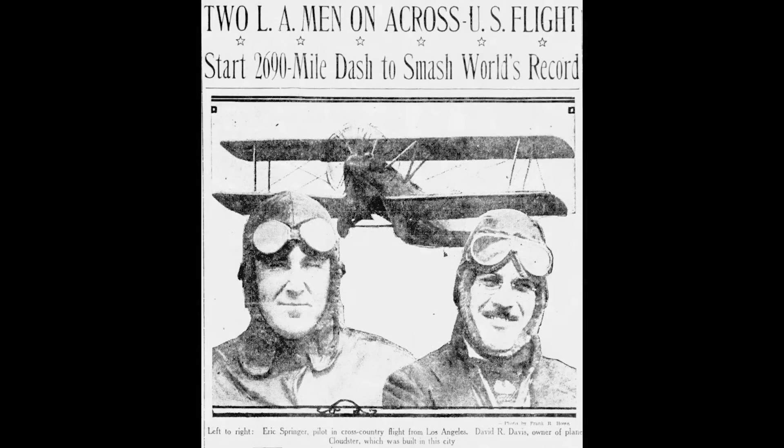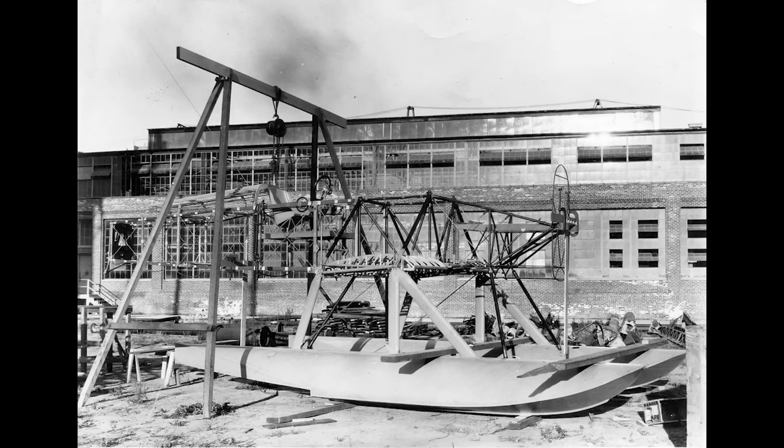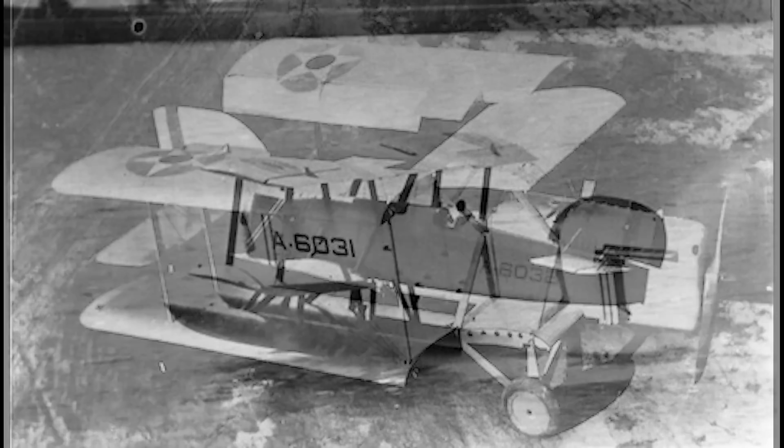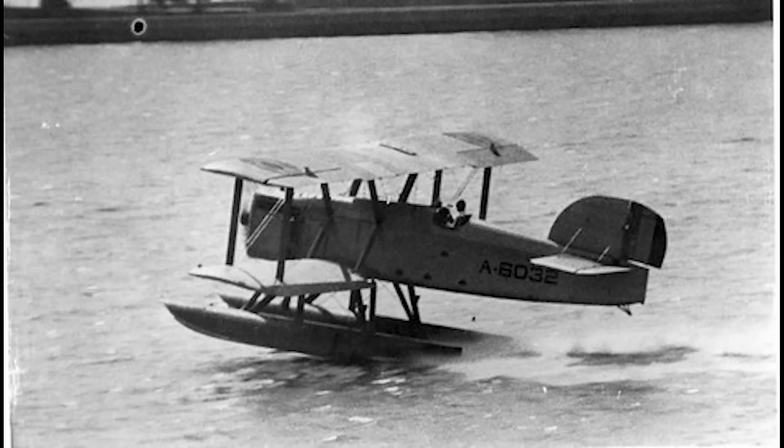He based the DT-1 on the Cloudster, but shifted to mixed wood and metal construction. The fuselage had a welded steel frame with aluminium skin. The tail structure was also steel but fabric covered. The wings, which folded for shipboard storage, were fabric over a wooden frame. The DT-1 was a single-seat, open cockpit design with the cockpit quite far back, behind the wing trailing edge. The engine was a 400hp water-cooled Liberty V12, whose packaging and cooling requirements resulted in the DT's characteristic slab-sided appearance.